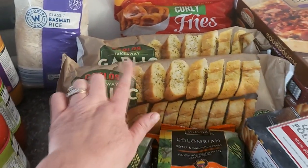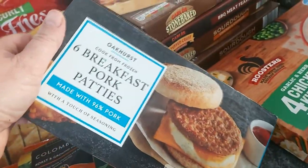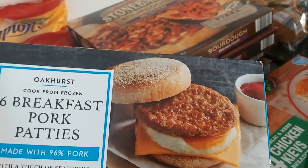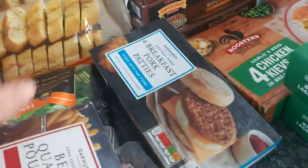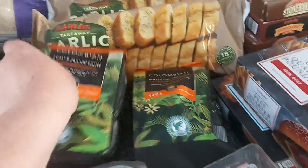I bought two lots of garlic baguettes, a pound of beef burgers, and these breakfast pork patties for my son. I didn't have any muffins today so I'll use the bread buns to try to imitate a McDonald's McMuffin for him, and he seems to quite like them.